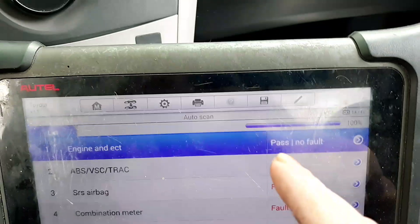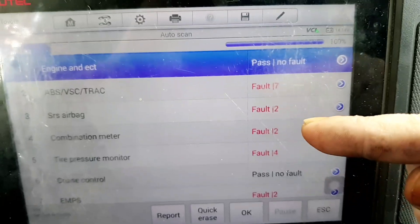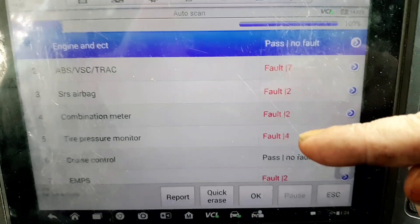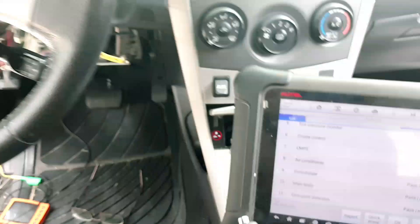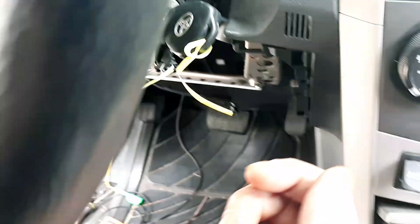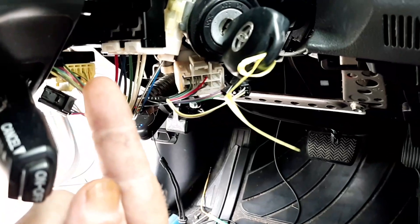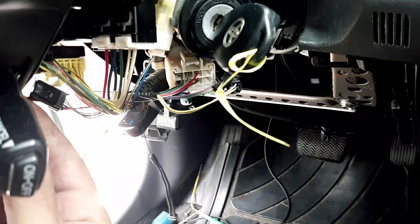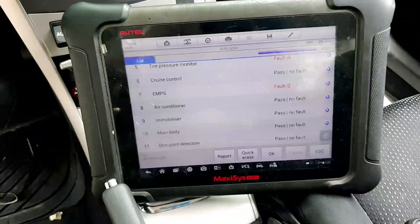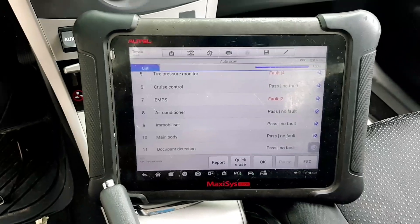Surprisingly there are no codes in the ECM. There are a bunch in the ABS, some airbag ones I already knew were there, a couple others, the TPMS ones I already knew about, and some EMPS codes I'm not sure about. But the problem was this steering angle sensor up here — it was shorting out the CAN lines and corrupting the signal. All I did was unplug that connector and now I have communication and can proceed diagnosing whatever other problems this vehicle has.